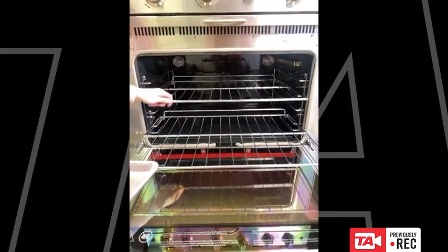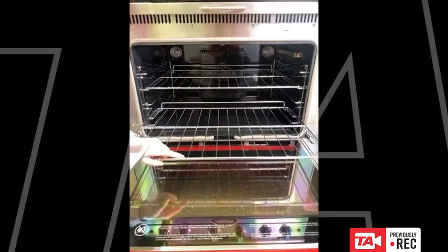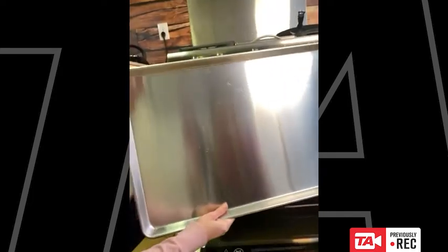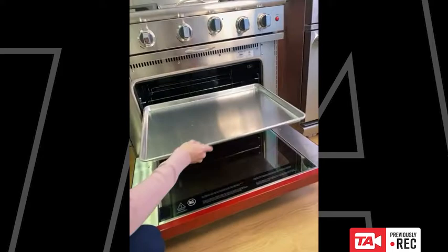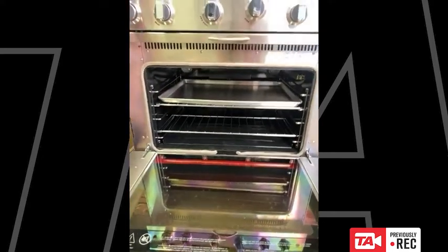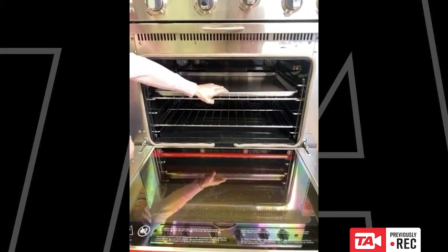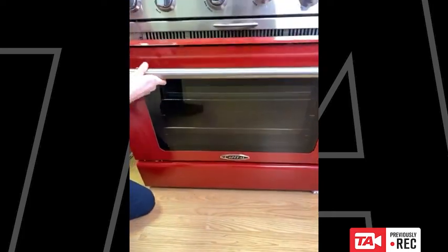The manual clean does not have glide-out shelves — those are traditional style — whereas the self-clean shelves have wheels and roll in and out nicely. Here's a commercial baking sheet, which most ovens can't fit. With the Capital 36-inch you can fit commercial baking sheets, but in the manual clean option you can actually fit a full-size commercial baking sheet in a 30-inch wide range — something nobody else in the market is doing. That's exclusive to Capital.